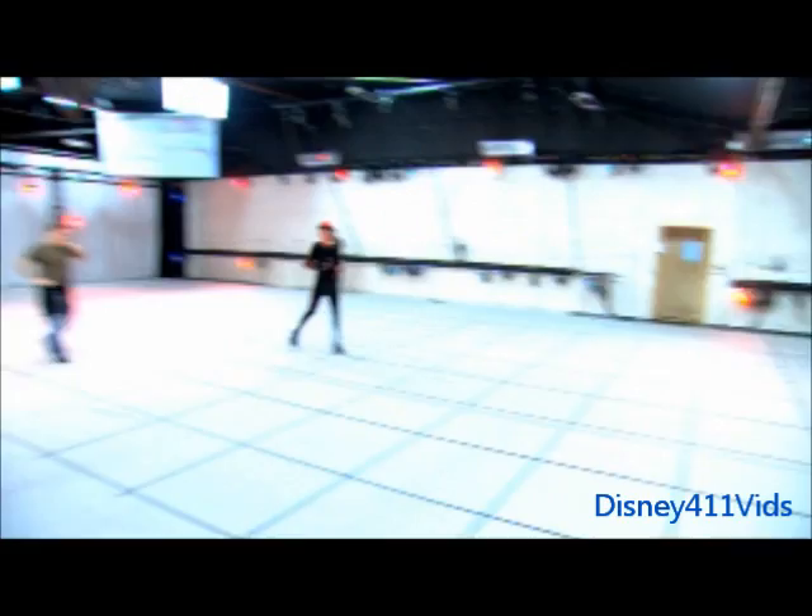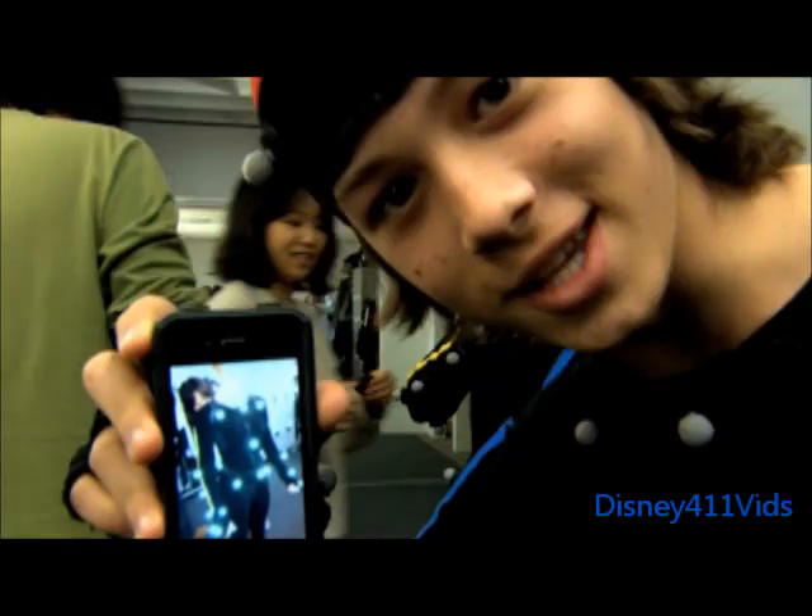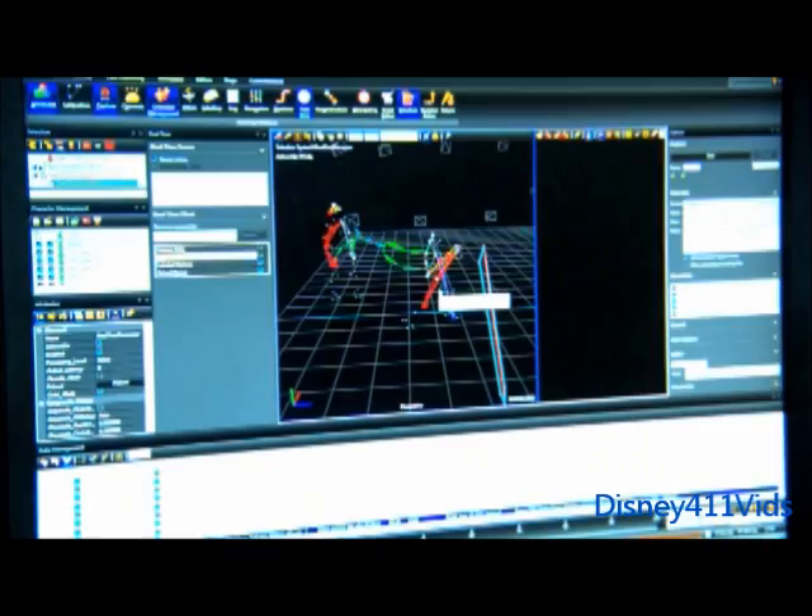What those red lights are doing is they're shooting out infrared light. They hit these markers or these dots on the body — they light up. Goes back into the computer and then the computer figures out a skeleton for each person. Then we're able to take those skeletons and apply it to a CG character.